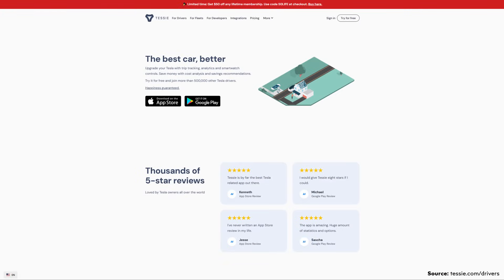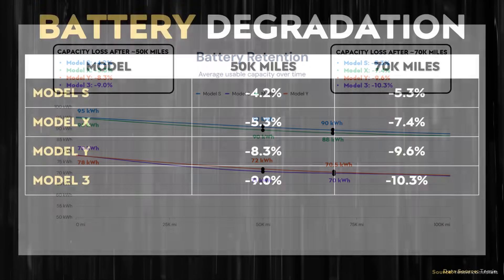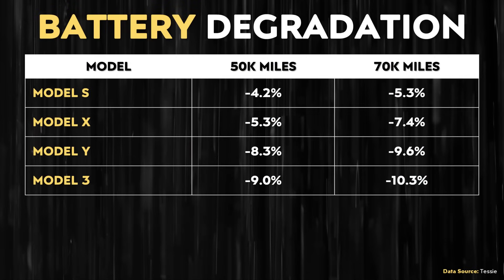After 50,000 miles, the Model S historically is expected to lose around 4.2% of its battery capacity, the Model X around 5.3%, the Model Y around 8.3%, and the Model 3 around 9%. After 70,000 miles, the Model S loses 5.3%, the Model X 7.4%, the Model Y 9.6%, and the Model 3 around 10.3%. When it comes to the first generation 4680 batteries that were in a Model Y variant for a short period of time,